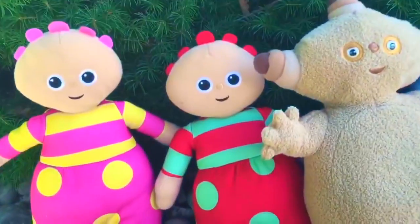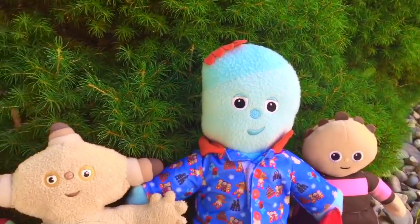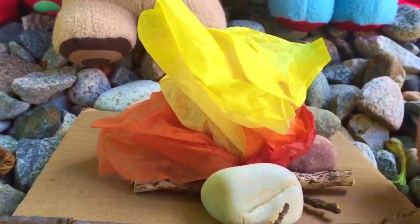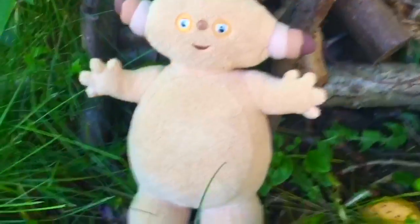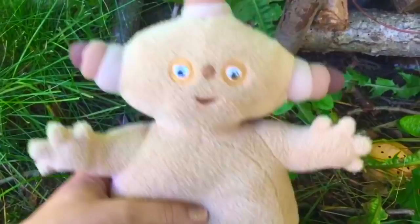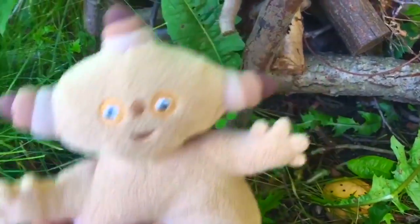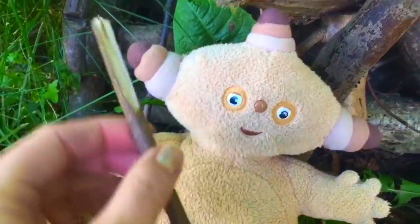Hello and welcome to Tiny Treasures. Today the Tombly Boos, Makapaka, and Iggle Piggle are going to build a campfire. We made our little campfire out of tissue paper, stones, and sticks. Time to roast some yummy marshmallows — but first, Makapaka must find some sticks to put the marshmallows on. Makapaka found the perfect stick for a marshmallow roast.